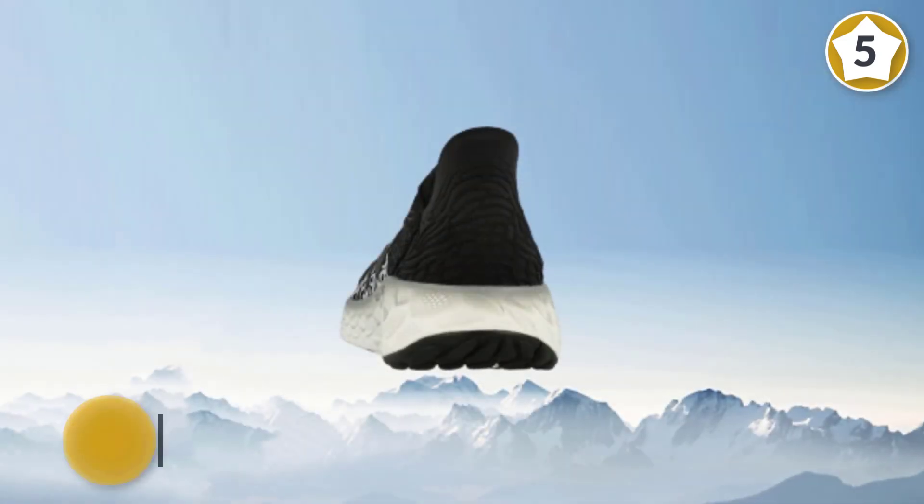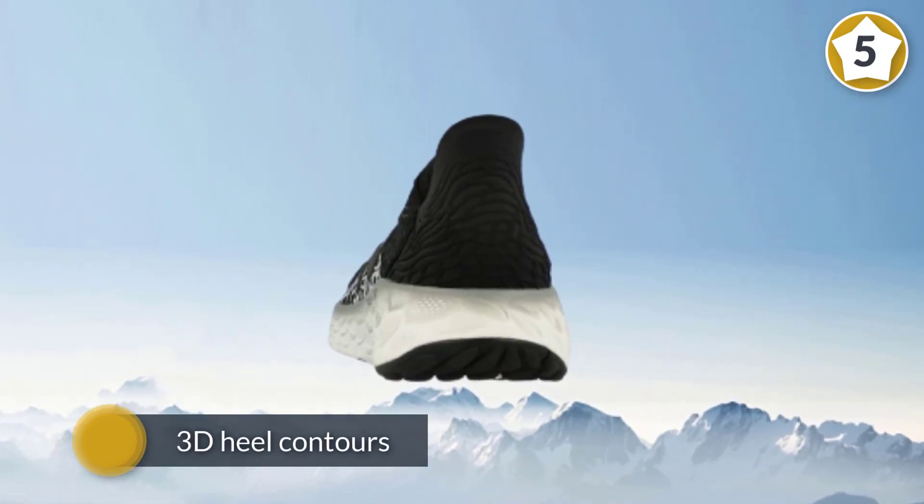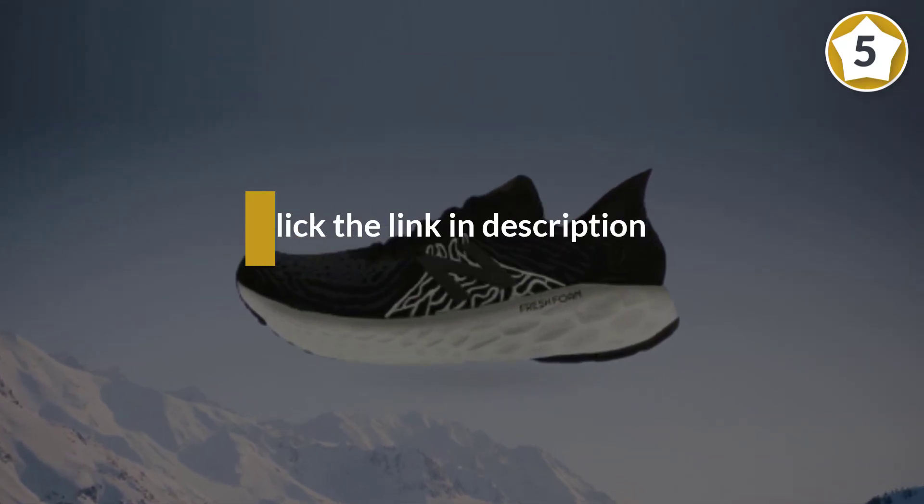The v10 weighs in at 9.9 ounces. The 3D heel contours to your heel so you won't have any slippage or excessive rubbing.